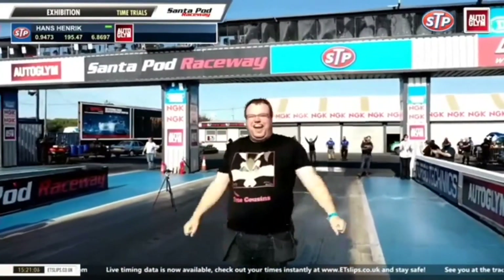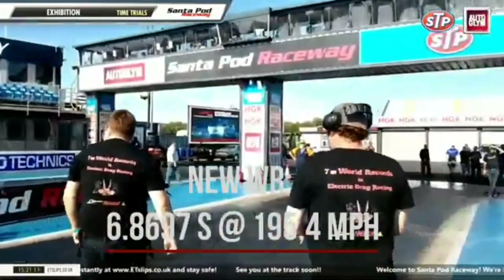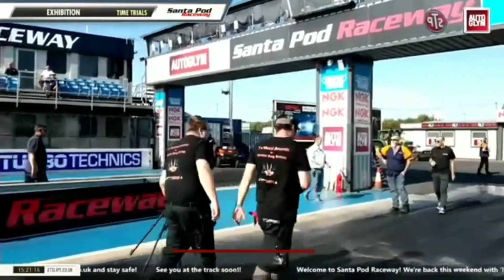It sees 6.86 — look at the speed as well — 195 miles an hour, quicker than he ran before, and backs it up perfectly. 109 to 60 — 4.39 at 160 miles an hour. Congratulations to Hans-Henrik Thomsen for making history at Santa Pod Raceway over in England.